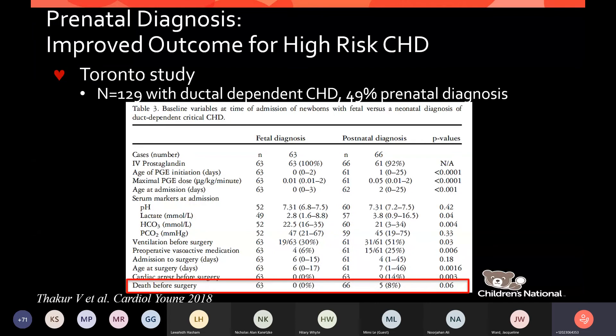Fetal diagnosis does seem to make a difference. But it goes beyond just making the diagnosis — we have to understand the circulation both in utero and during transition, then make a plan for delivery room and postnatal care, working together with neonatologists, obstetricians, cardiac ICU, heart failure team, electrophysiologists, and interventionalists.